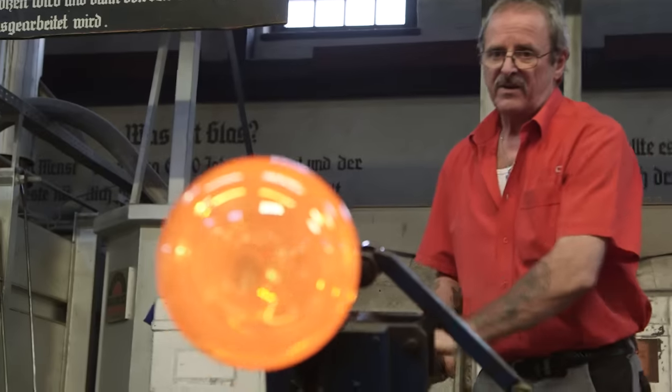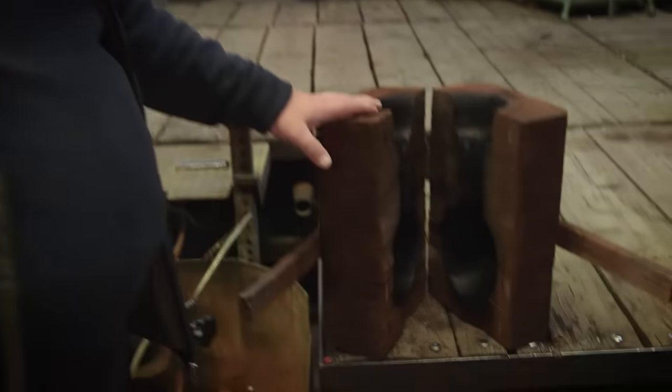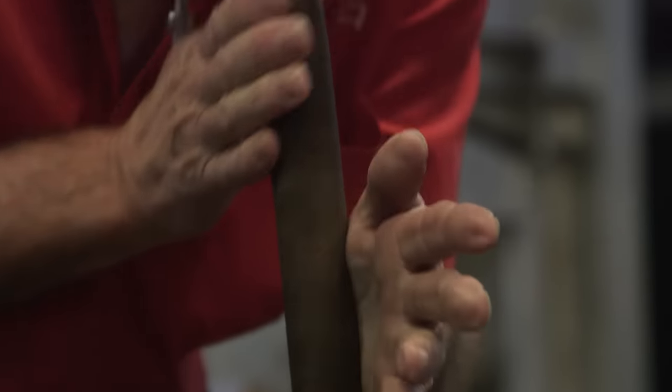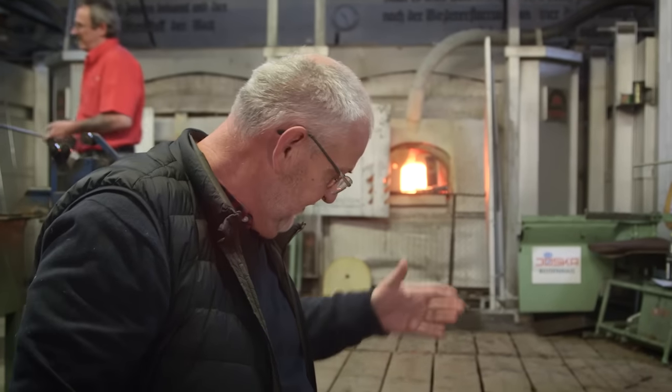The glass is then put into a mold to finalize its shape. Here we have the mold of the shape of the World Cup. When it's ready, we open the mold and after you can see the design of the World Cup.